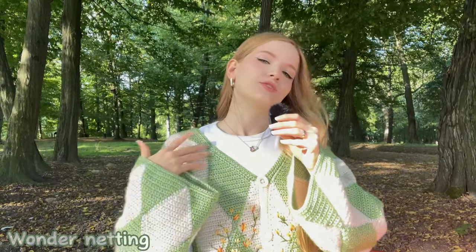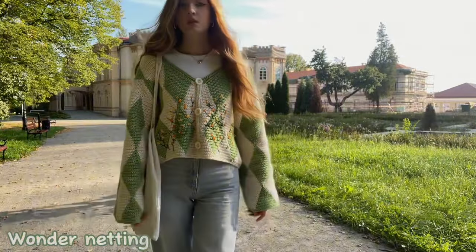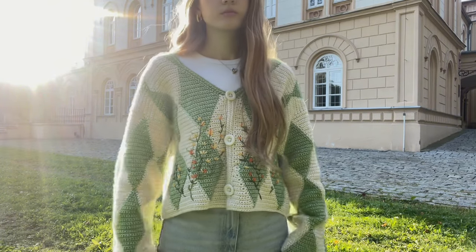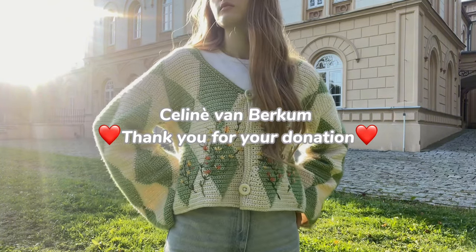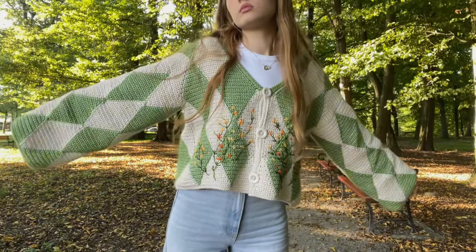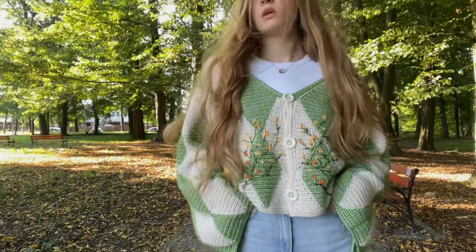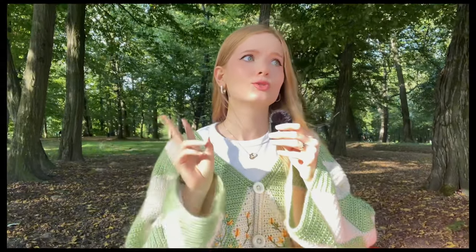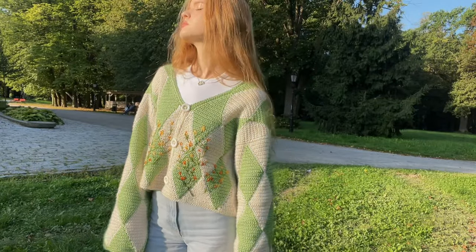Hi everyone, my name is Kate and today I will show you my biggest crochet work ever - this autumn cardigan. Usually I crochet items in about two or three days, but this cardigan took me two weeks. Oh my gosh, but it's worth it because look at this - it's gorgeous.